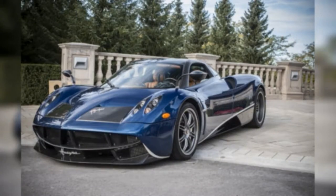Pagani Huayra, $1.3 million. Named after Huayra Tata, a god of the winds worshipped by the Inca people, the Pagani Huayra certainly fits the bill with its wind-swept body. The Italian supercar is propelled by a twin-turbo Mercedes-AMG V12.